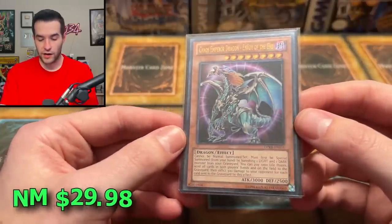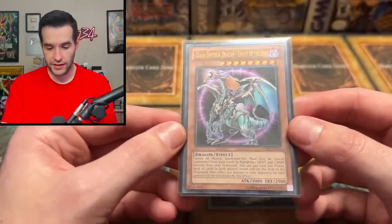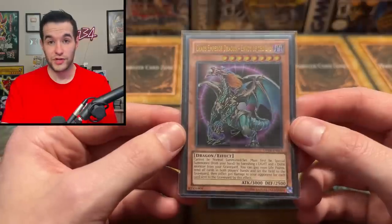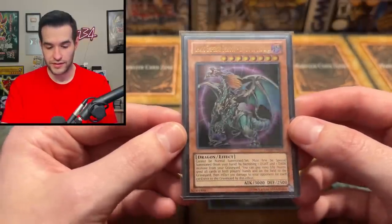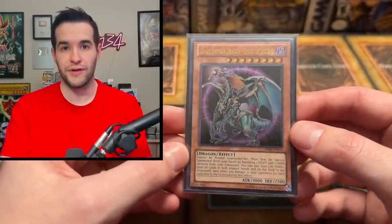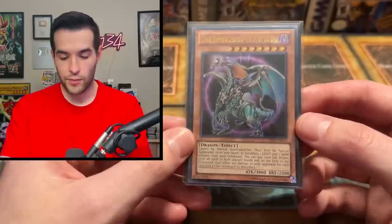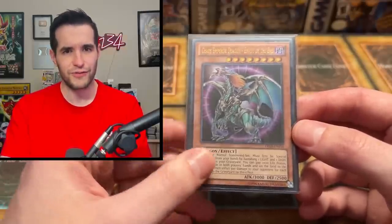And here we have another Duelist Pack Kaiba card — Chaos Emperor Dragon, Envoy of the End, Ultimate Rare. We have pulled many of these on the channel — I pulled first edition, I pulled Unlimited, and we have a PSA 10 first edition as well. As you guys know, this is one of the first cards that got me back into Yu-Gi-Oh. I pulled it from my very first box — the Kaiba Collection, Duelist Pack Kaiba Unlimited — and I was like, 'dang, this thing looks different.' I don't know how I didn't know about Ultimate Rares.